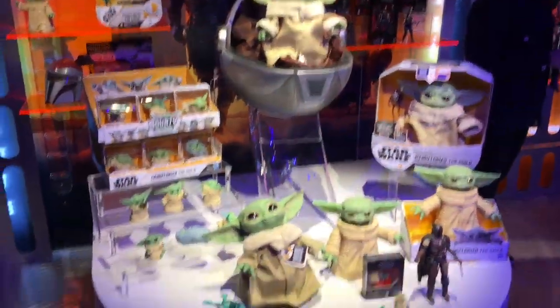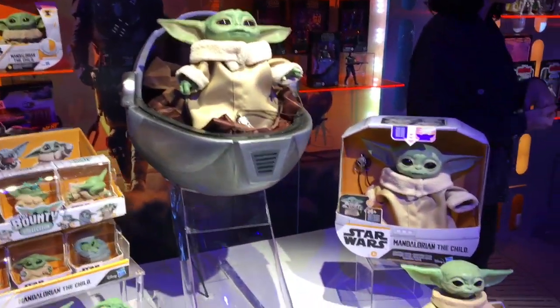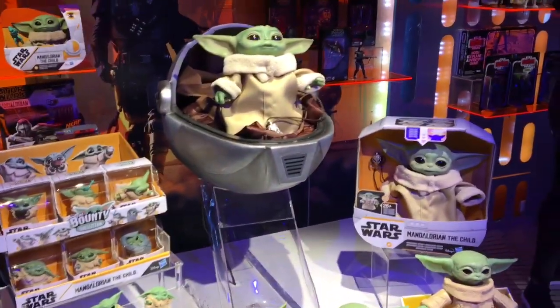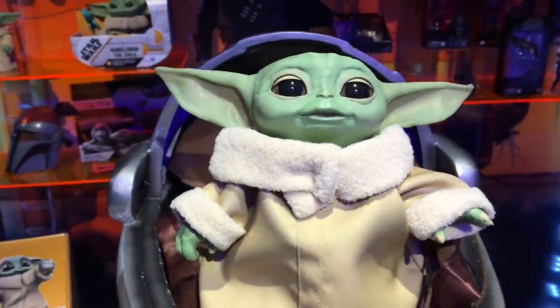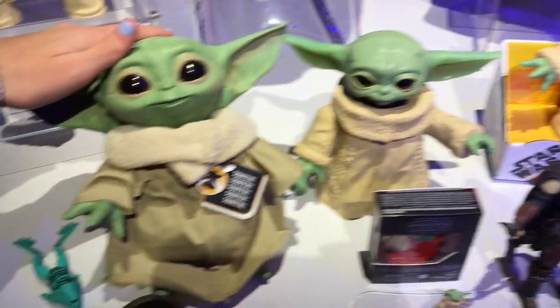It's a really nice mix of old and nostalgic with new Photoreal Technology figures. And then lastly, our Black Series lines — look how cute, it's him sleeping. There's him and his little one. I love this one. And then my personal favorite are the Force FX lightsabers.